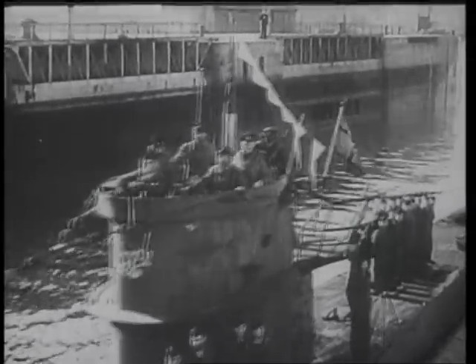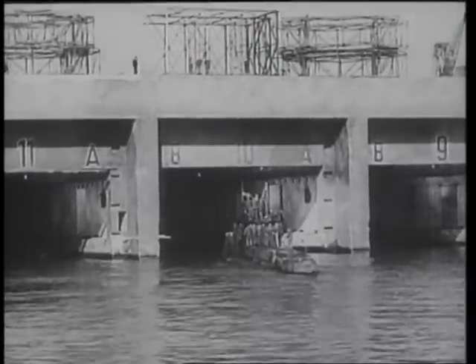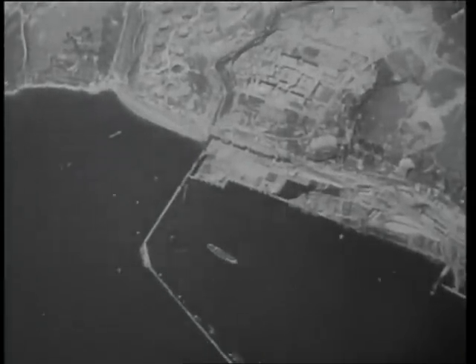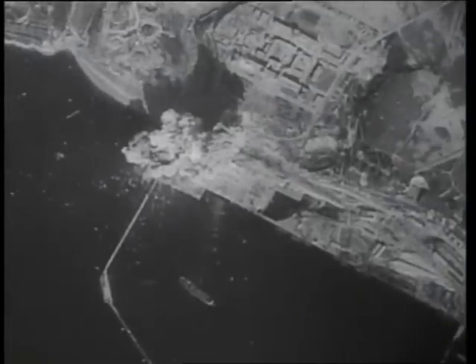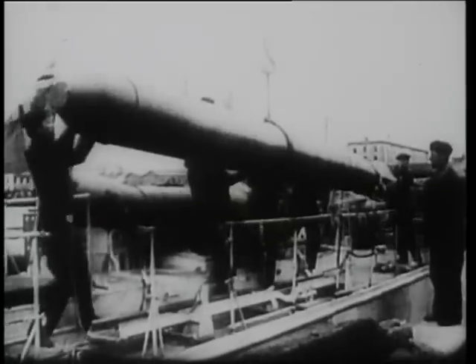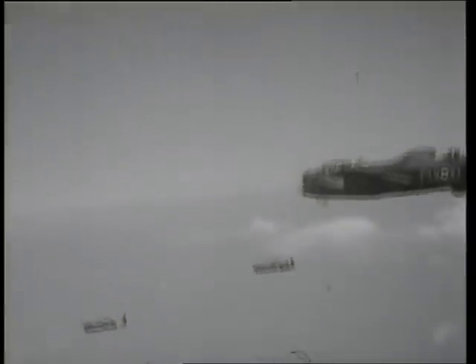The U-boats were based in steel and concrete pens. These, said the enemy, were immune to any bombs. But the enemy had reckoned without 12,000-pound bombs. The U-boats were based in Havre and other French ports. We had some 12,000-pounders for them, too.